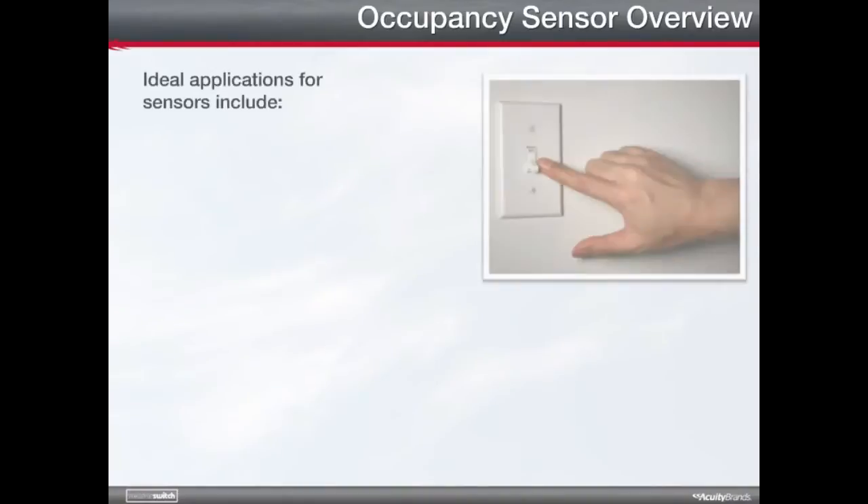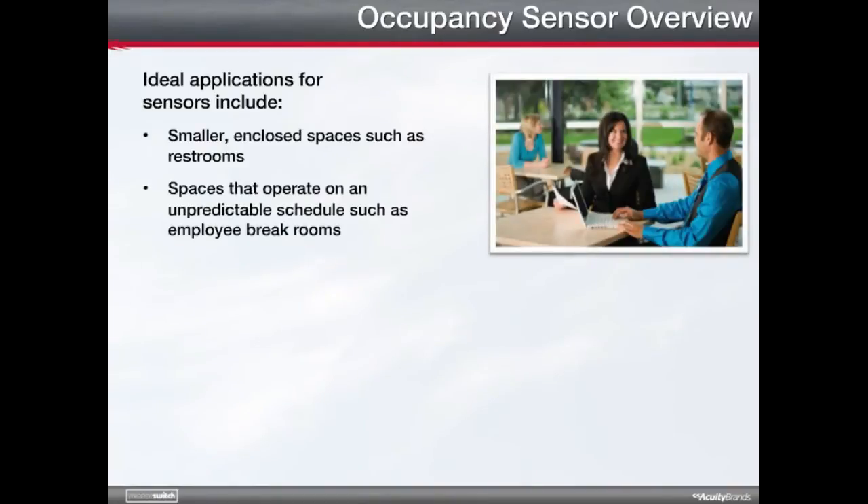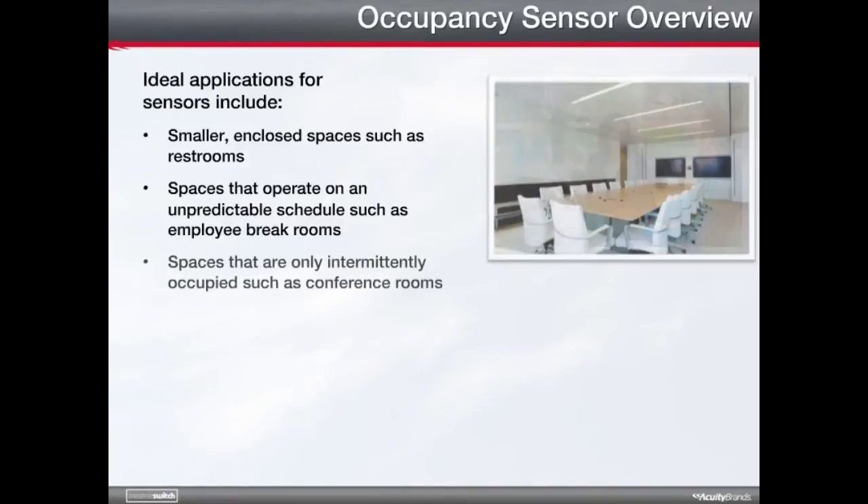How are occupancy sensors used to meet lighting codes and legislation? Energy codes for commercial buildings often require automatic shut-off. Occupancy sensors help buildings meet this requirement by recognizing when rooms are empty and automatically turning off the lights. Ideal applications for sensors include smaller enclosed spaces such as restrooms or supply closets, spaces that operate on an unpredictable schedule such as employee break rooms, and spaces that are only intermittently occupied such as conference rooms.